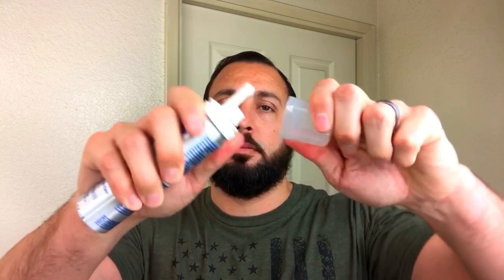Before I started using the product, I did my research and found out that the foam was a lot better than the liquid. I think the foam is a lot easier to apply and it dries a lot faster than the liquid does.